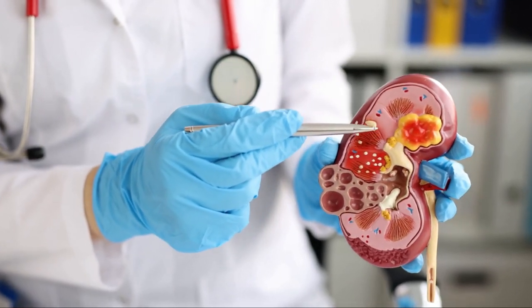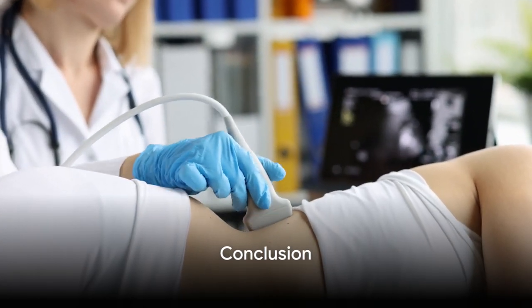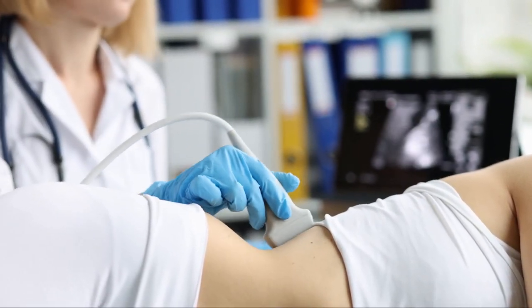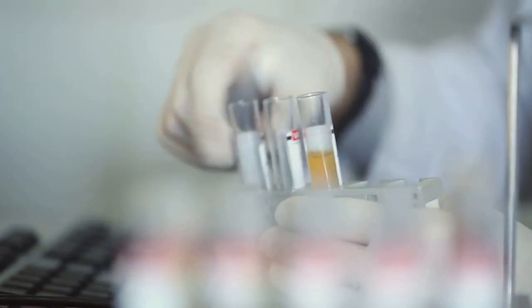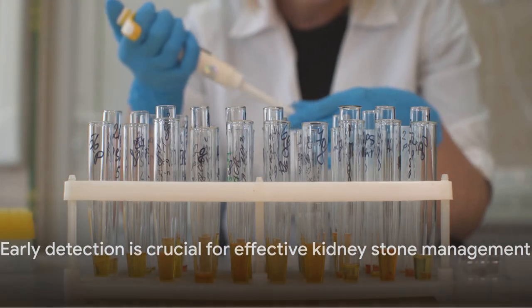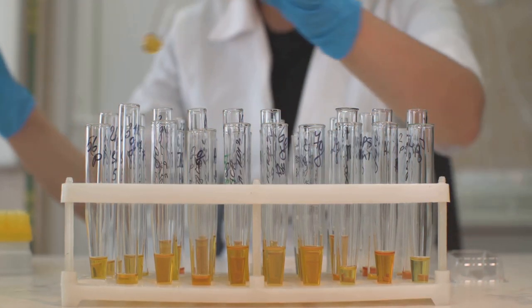These diagnostic steps culminate in the creation of a personalized treatment plan, designed to manage and prevent kidney stones effectively. Diagnosing kidney stones is a complex process that relies on a variety of medical tests. We've journeyed through the stages of this process — from understanding what kidney stones are, to imaging tests, urine and blood tests, and stone analysis. It's clear that early detection is key. Remember, every stone is unique and treatment should be tailored to the individual, just as every person's fitness journey is unique.